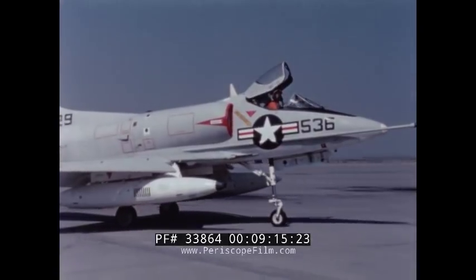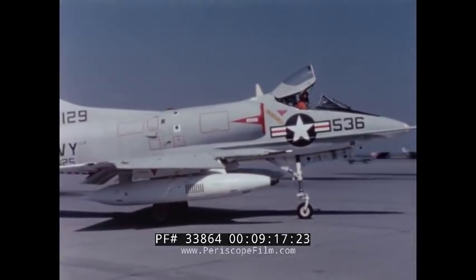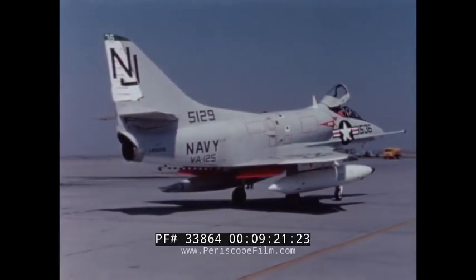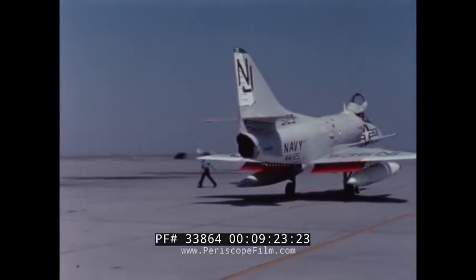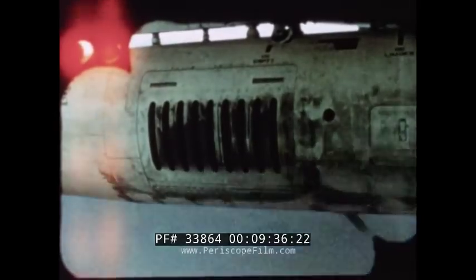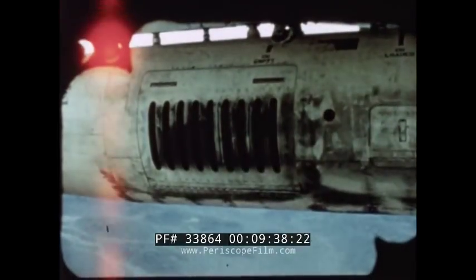The pod assembly provides a streamlined container designed for high-speed flight. It can withstand catapult and arresting loads of 9 Gs, and can be flown and fired at speeds up to Mach 1.2 at 10,000 feet and Mach 2.2 at 60,000 feet. The Mark 11 gun may be fired with acceleration loads up to 6 Gs on the pod assembly.